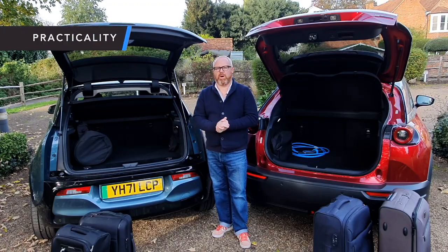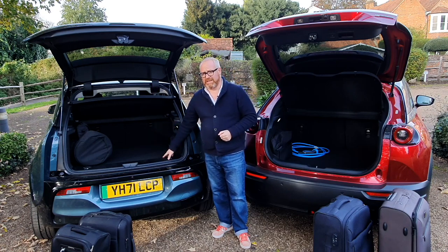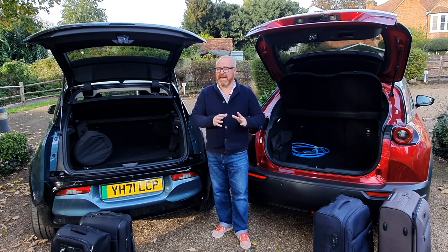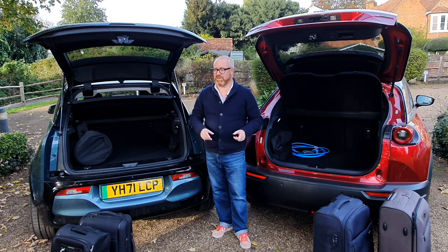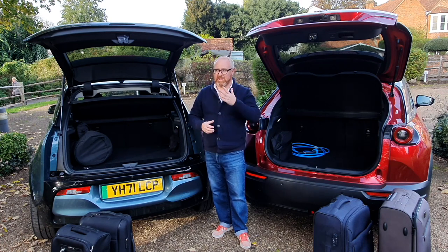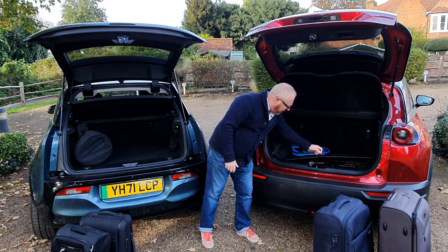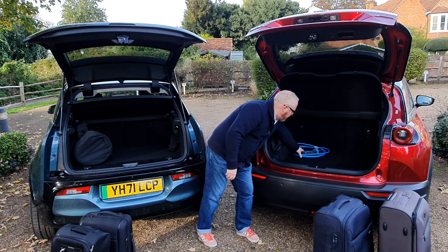In terms of practicality, it's the Mazda that takes the spoils on boot space: 366 litres compared to the BMW's rather paltry 260. Bear in mind that if you specify the Bose sound system on the Mazda, that figure drops by 20 litres to package the amplifier. Neither car has great storage for charging cables. The BMW has a small tray underneath the front boot but it's not weatherproofed, so cables end up in bags in the boot. The Mazda is the same — cables relegated to bags in the back.